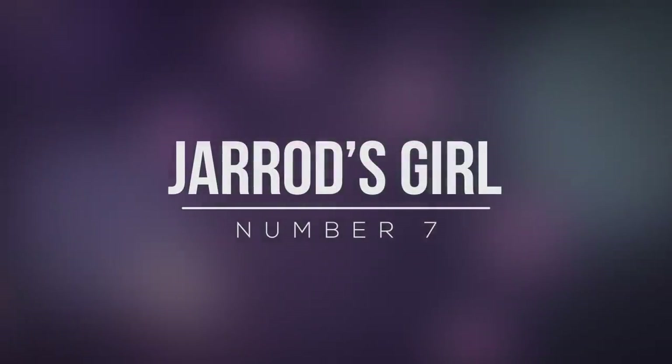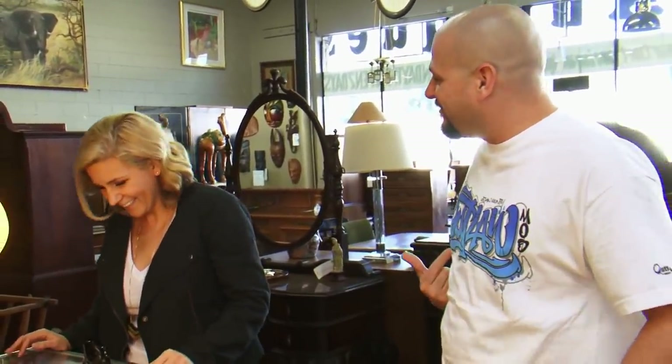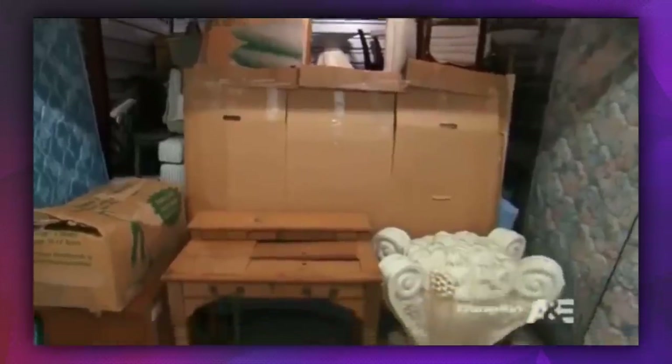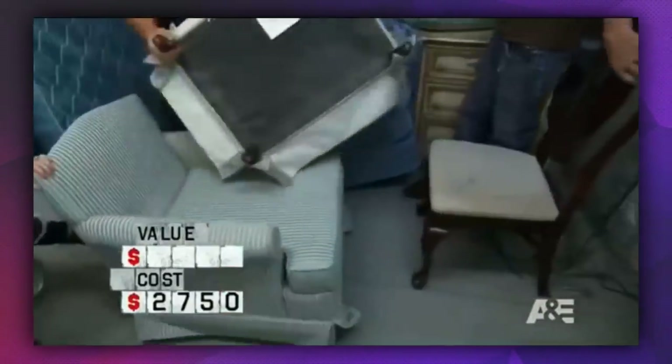Number 7: Jared's Girl. Jared Shelds and wife Brandy thought they were on to make some big money when they purchased a unit packed full of furniture. They had hoped to sell it to some of their female customers, but it soon became clear that it was just a load of rubbish. It was a mirage, said Jared on the show — it looks good from the door, but as soon as you got inside, it's crap.